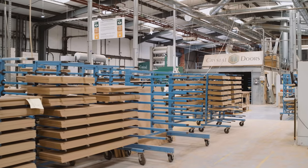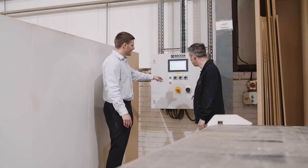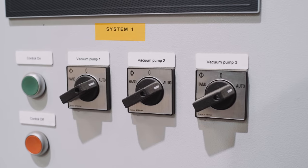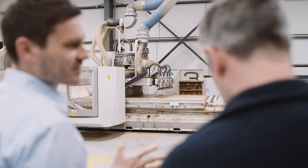The current setup at Crystal Doors combines three BCV core pumps with a control panel on each CNC. This allows for maximum flexibility. The variable speed drives on each pump allow the pumps to slow down and speed up depending on the vacuum level required for the product that's currently in production.